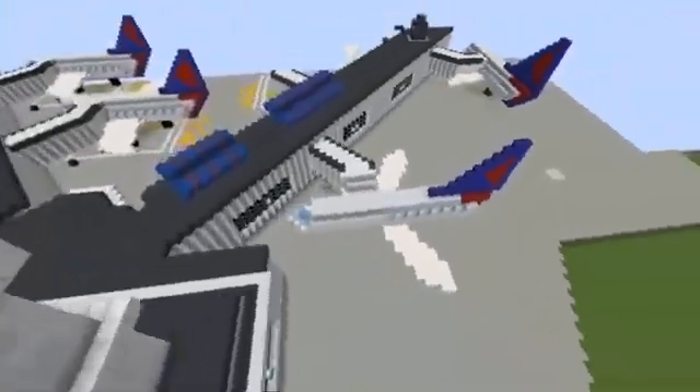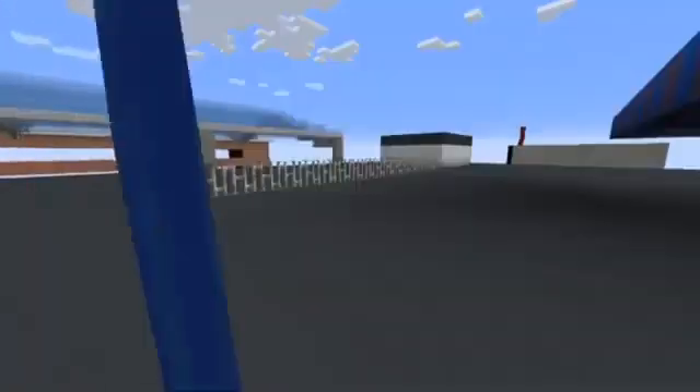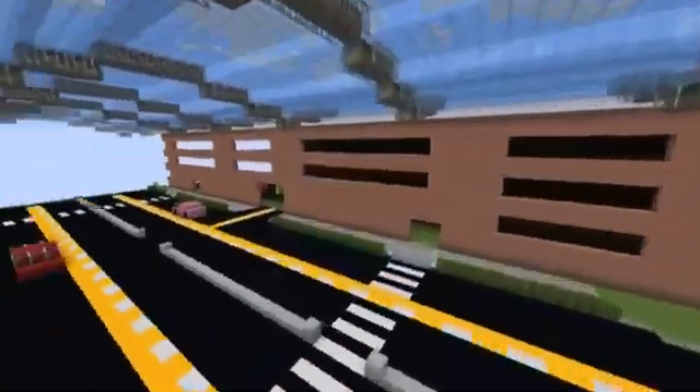Here is the last overview of Gerald R. Ford International Airport. We, the Arias, thank you for coming along for the ride.